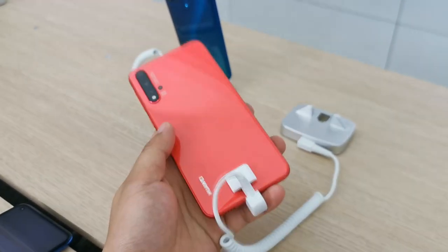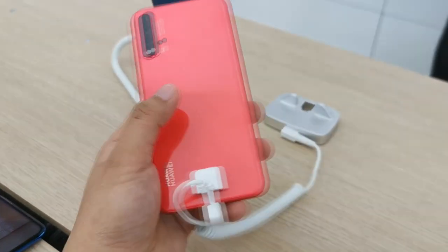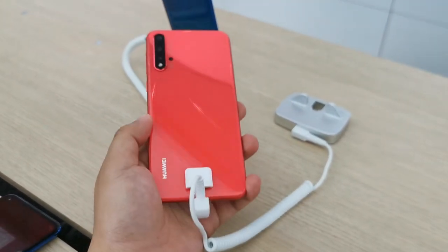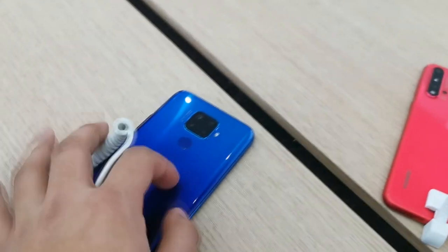Overall I'm pretty impressed. It's not a 3D curved display but it is glass, and it feels more premium than the other two devices. The design of this one looks really really good compared to the Nova 5i and Nova 5i Pro.